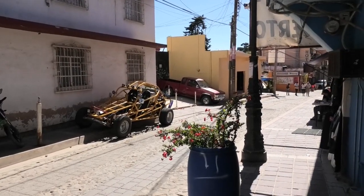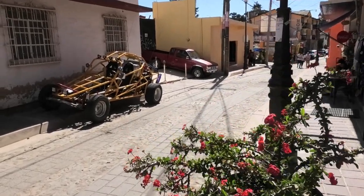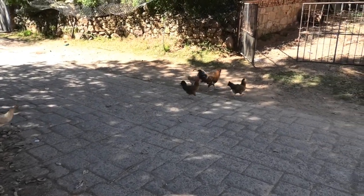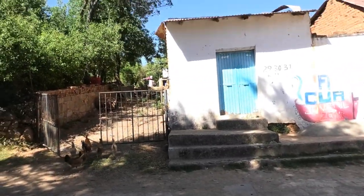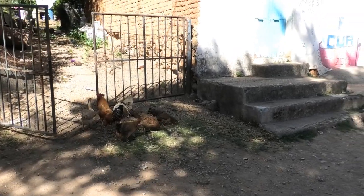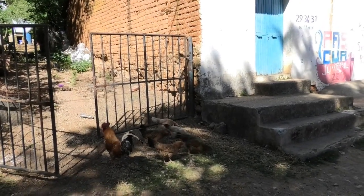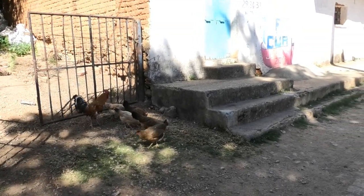That's about the third or fourth beach buggy we've noticed today — maybe there was some kind of race on. And here are some roosters — probably the ones we hear in the morning, as they're just a few blocks along from our home. We'll see you next time. Bye!